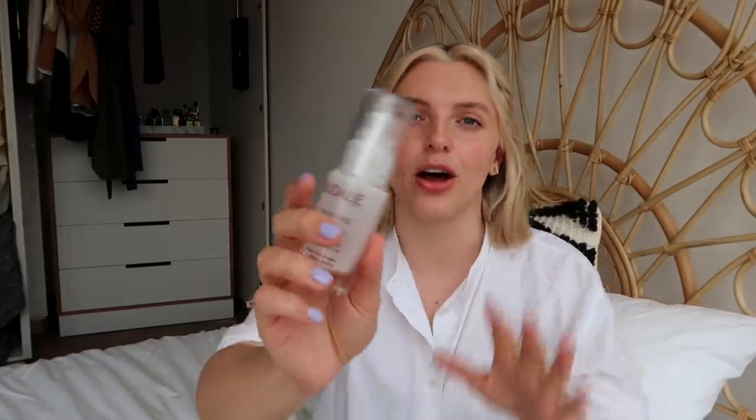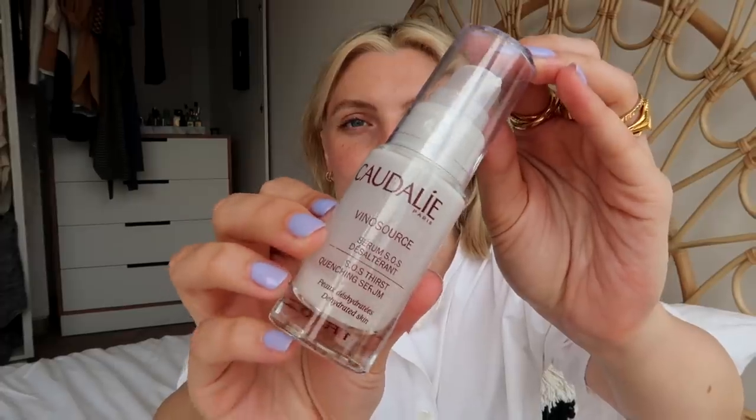The last few things I have are skincare related. I finished up this serum — this is the Caudalie Vino Source SOS Thirst Quenching Serum. Another product that I have used for years and years that I will use for years to come. I just think it's the most amazing serum because it really hydrates the skin. It's not heavy — it just gets in there, does the job, and leaves no grease behind, which is awesome. This is a great one to use in the morning.